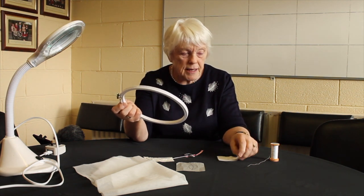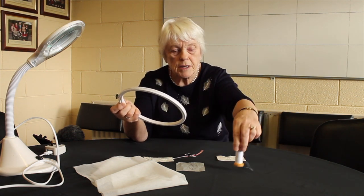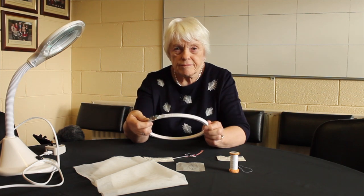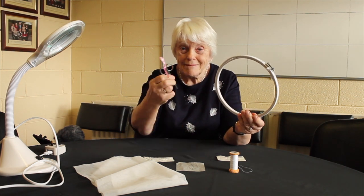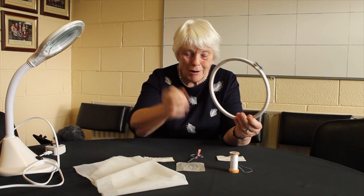You'll also need needles and cotton thread. And my scissors — lace scissors — very important too.